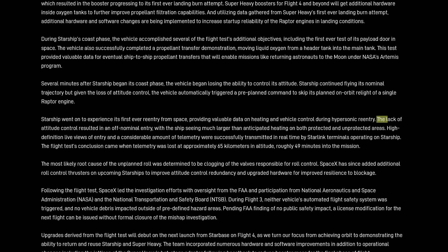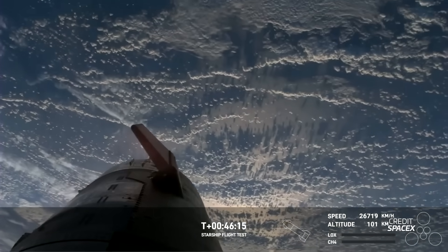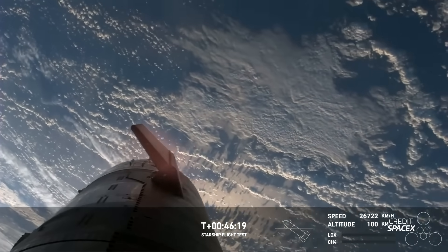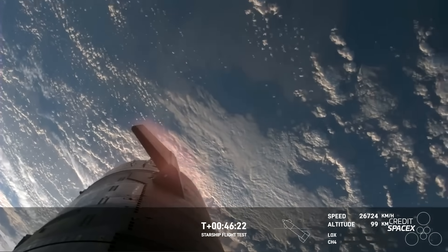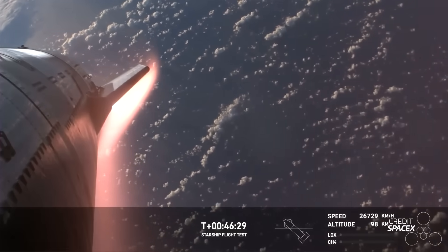SpaceX stated that the lack of attitude control resulted in an off-nominal entry, with the ship seeing much larger than anticipated heating on both protected and unprotected areas. Telemetry was lost at approximately 65 kilometers in altitude, roughly 49 minutes into the mission. SpaceX also pointed out how important it was to see re-entry in HD from all onboard cameras thanks to Starlink. To solve the attitude control issues, SpaceX has introduced additional roll control thrusters installed right above the methane tank, making it a more redundant system.